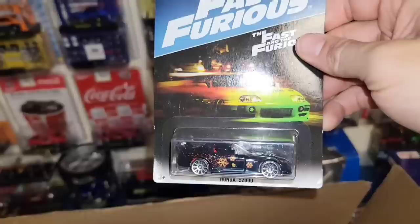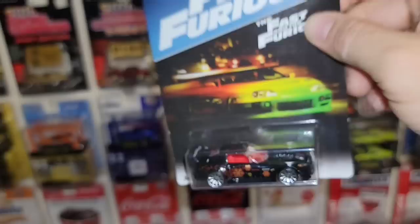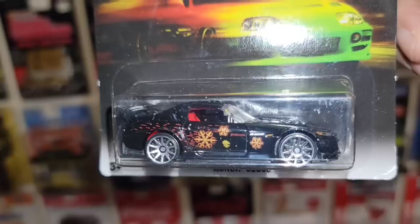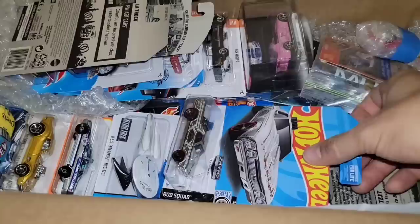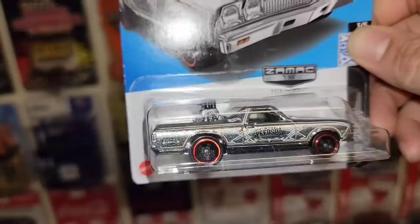Next up — oh man, I do not have this one — it is the Honda S2000. Definitely an underrated Honda in that whole movie. Of course the three Civics were super clean, but the Honda S2000 — this thing is beautiful. Black enamel, flying ninja stars on the side, chrome ten spokes. I never was able to find this one when that series came out.